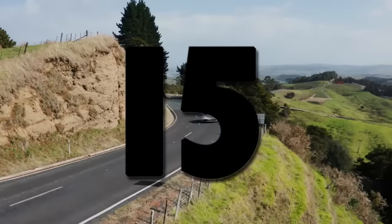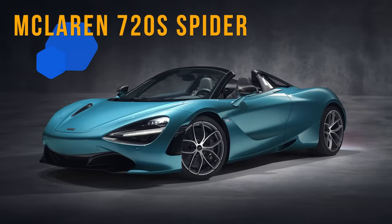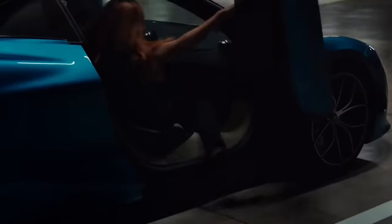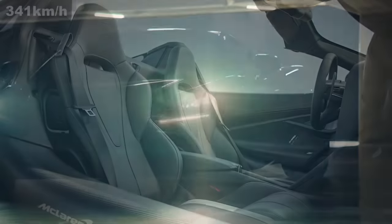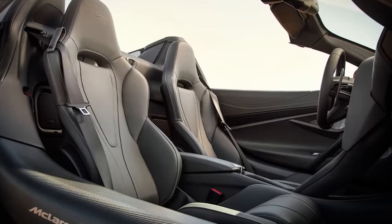Number 15. The McLaren 720S Spider may not be able to spin a web, but it sure can give you quite the thrill, going from 0 to 62 miles per hour in under three seconds. With a 710 horsepower and top speed of 212 miles per hour, you'll be able to cover some road confidently.